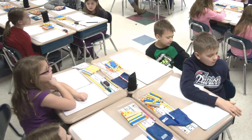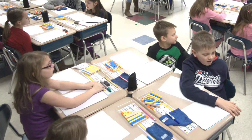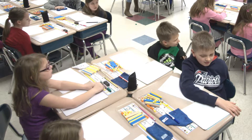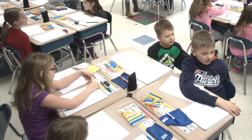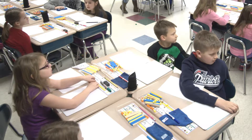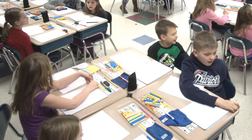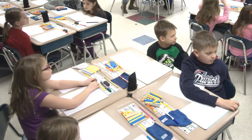Seventeen. One ten, seven ones, ten plus seven. Excellent. Fifty-six. Five tens, six ones, fifty plus six. Last one. Forty-two. Four tens, two ones, forty plus two. Awesome.